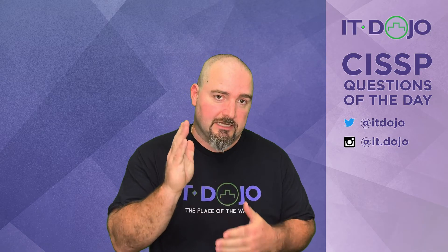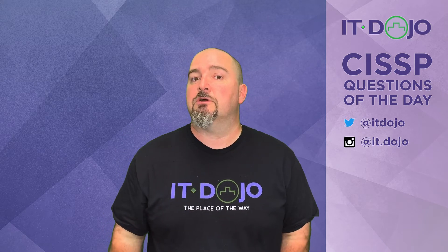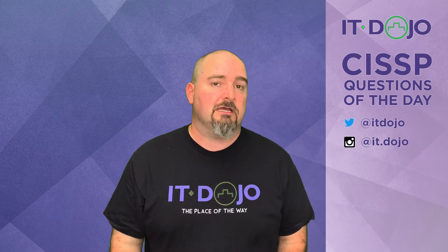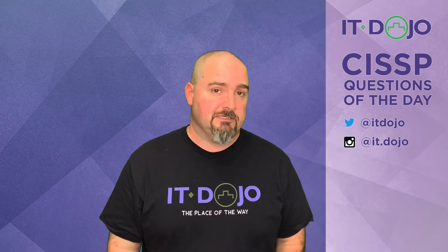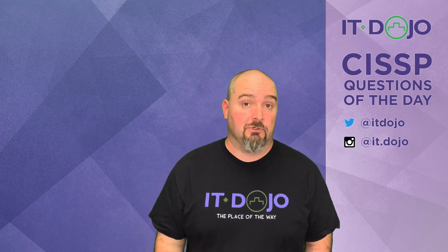Ladies, gentlemen, CISSP wannabes. I'm Colin Weaver. You're watching the IT Dojo CISSP Questions of the Day, where I come at you each time to help you prepare for your CISSP exam. I do so by offering you two questions at a pop. Here comes question number one.